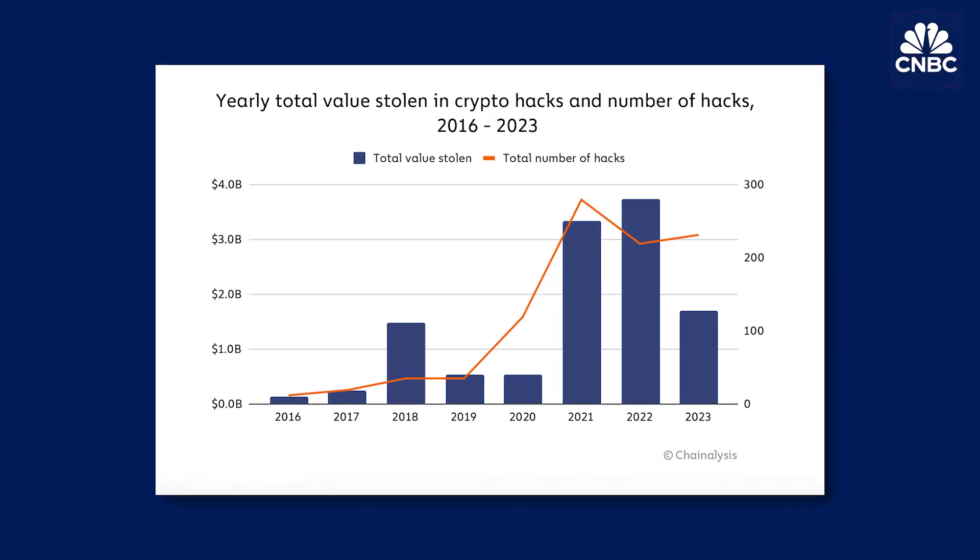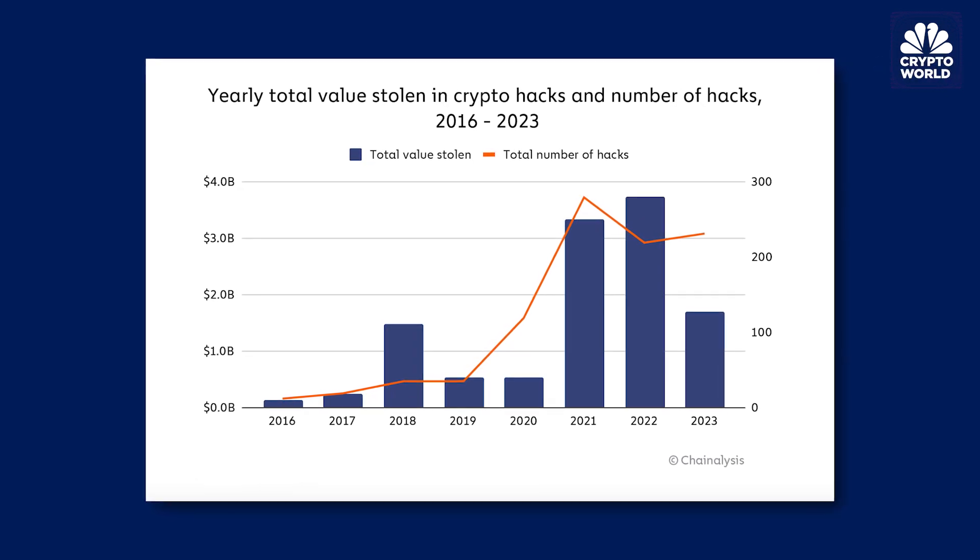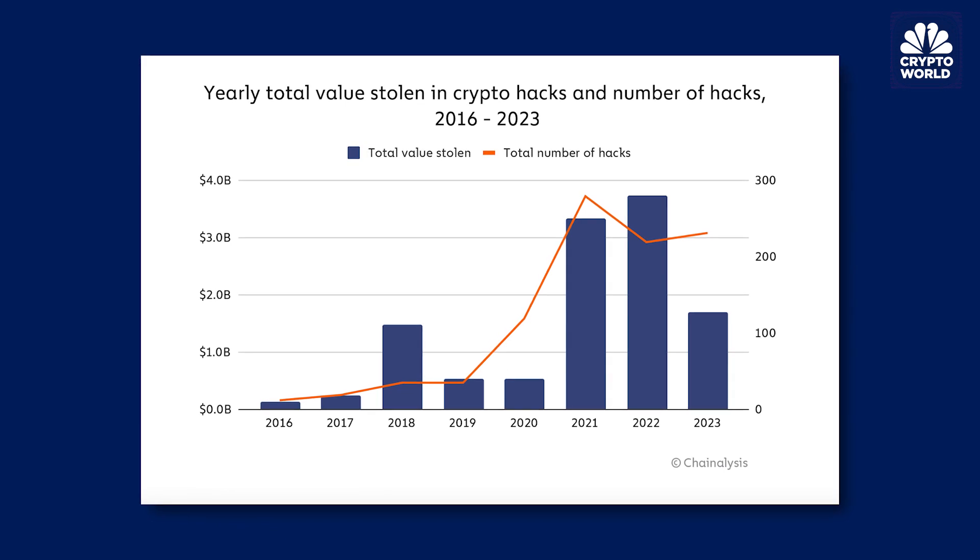Now all self-custodial wallet users around the world will automatically receive alerts about potentially malicious transactions. This is an important development, especially because according to Chainalysis, crypto users around the world had $1.7 billion stolen, hacked, or phished last year alone. Can you break down how this new feature works exactly and elaborate on the goal of this development?